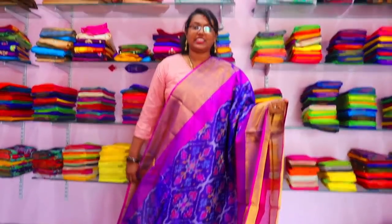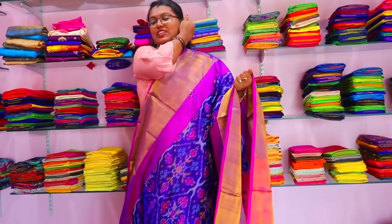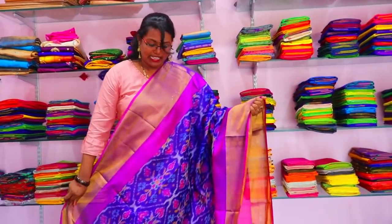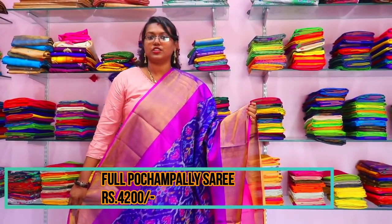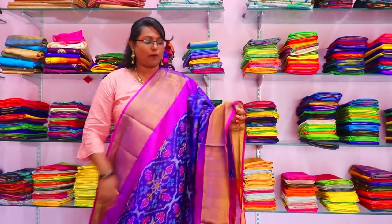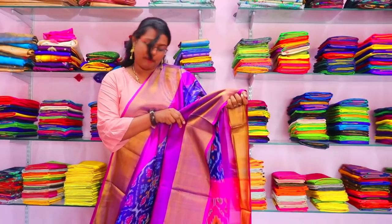Next saree is a full Pochampalli saree. I have already shared a full look of this one before. I am bringing it again in blue and pink color. The price is 4,200 rupees and it has a beautiful pink color border.